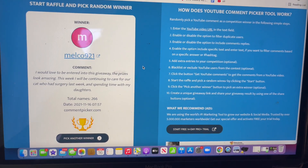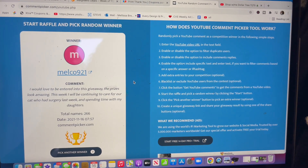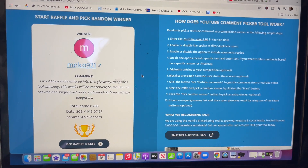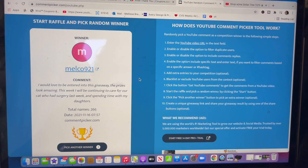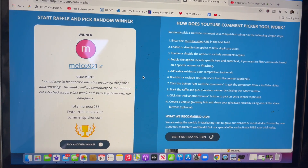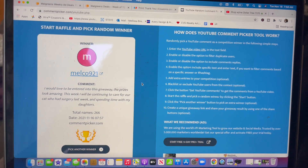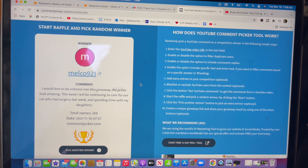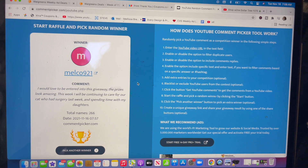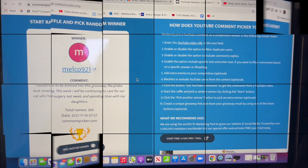I wanted to take a quick break from this Dollar Tree walkthrough to congratulate Malco921 on winning last week's Dollar Tree gift card and those amazing bonus prizes — congratulations, you are the winner! If you did not win, do not worry — I always have something extra special planned on every one of my Dollar Tree walkthroughs. Please congratulate Malco921 and please email me so I can get your package out to you as soon as possible.